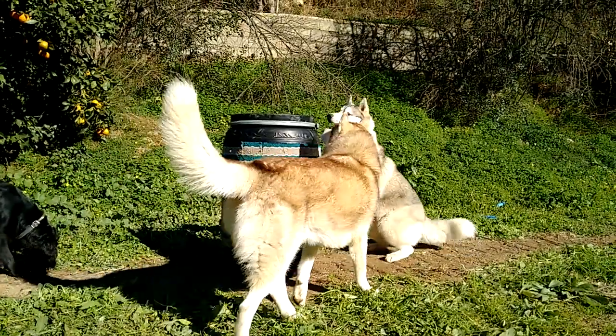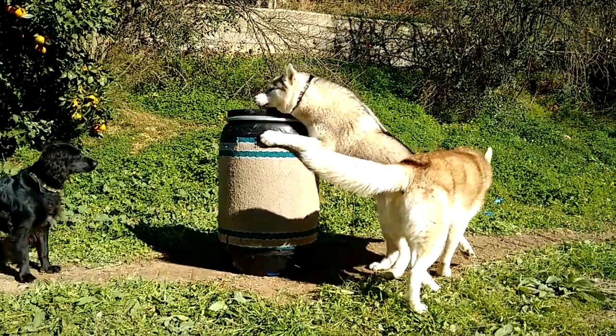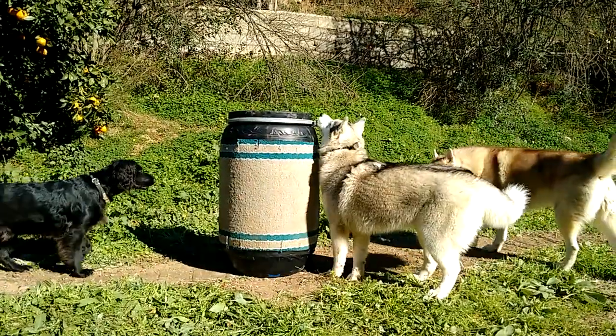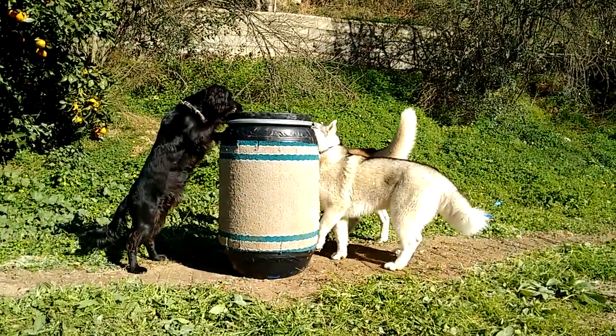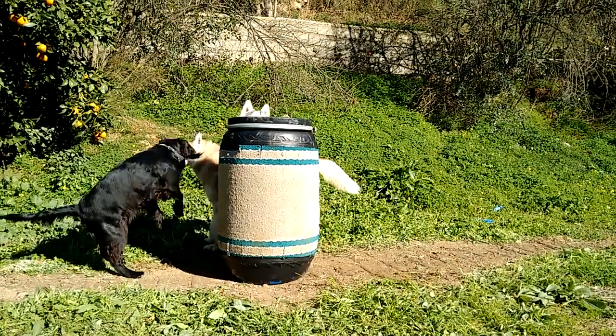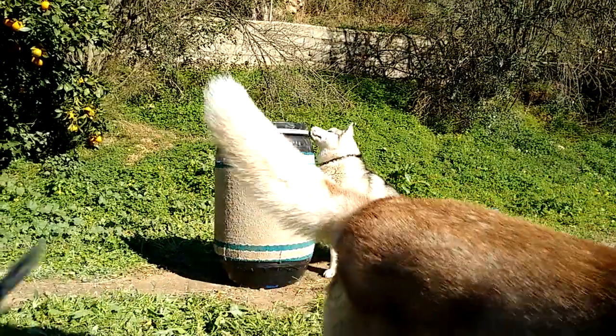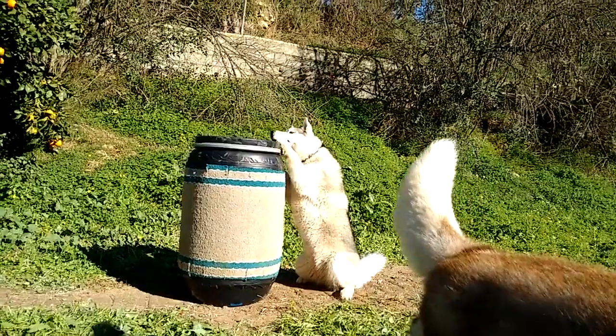First let me tell you about the barrel. Mine came from an animal food place and is supposed to be used for storing horse feed. Whatever you use, you need a barrel with straight sides. I've then covered it with carpet sold as a hall runner mat. I've glued it into place and covered the edges with duct tape. To make it move slower, I've weighed it down by filling the inside with bottles of water wrapped in an old blanket to stop them banging around.